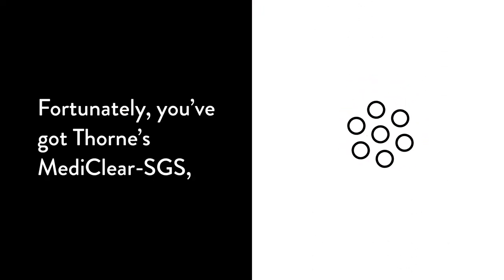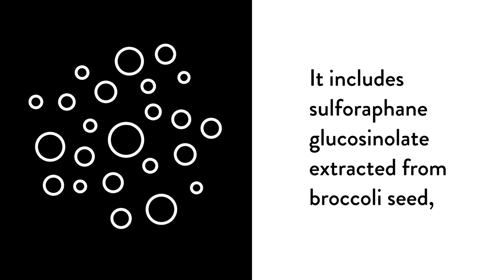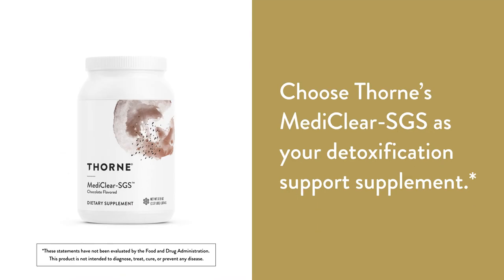Fortunately, you've got Thorne MediClear SGS, a high-quality supplement designed for liver detoxification support. It includes sulforaphane glucosinolate extracted from broccoli seed, and it has a delicious chocolate flavor. Choose Thorne MediClear SGS as your detoxification support supplement.